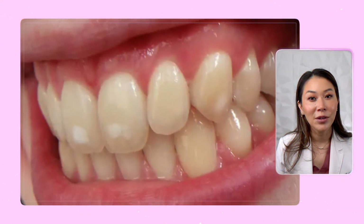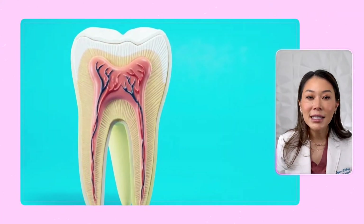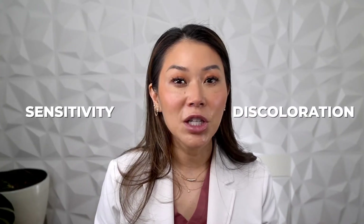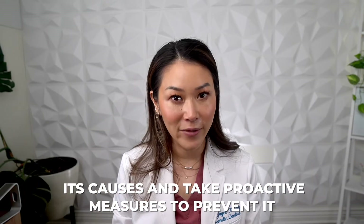Enamel erosion is the gradual wearing away of the outer layer of our teeth due to various factors. The enamel protects the sensitive inner layers of our teeth, but when it erodes, it can lead to sensitivity, discoloration, and even tooth decay. So it's important to understand its causes and take proactive measures to prevent it.